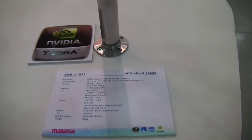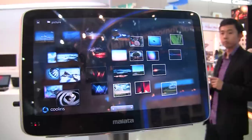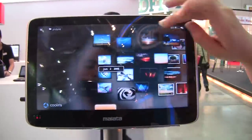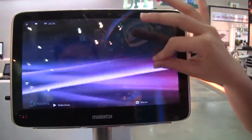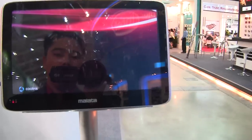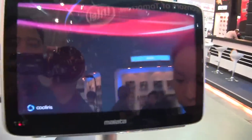It also has a headphone and microphone jack, Wi-Fi, optional 3G, and a multi-touch panel. It includes Bluetooth, and the battery life is about 8 to 10 hours, with a weight of only 600 grams.